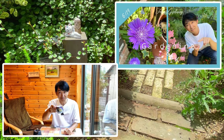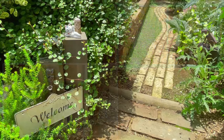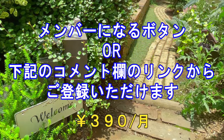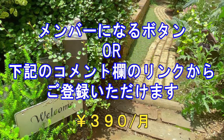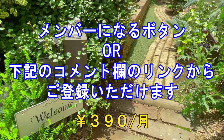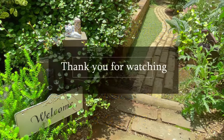ガーデニングチャンネルからメンバーシップのご案内です。メンバーシップではメンバー限定動画といたしまして、花々のご紹介をしながらのラジオ風コンテンツ、隔週日曜日にお送りするガーデニングラジオや、本編では映していない日々のガーデニングと何気ないトークでお楽しみいただくToday's Gardeningをお送りしております。この動画の下にあるメンバーになるというボタンか、コメント欄のリンクからもご登録いただけます。月額は390円。よろしければご登録いただいてこのチャンネルをより楽しんでいただけたら嬉しいです。ご視聴ありがとうございました。